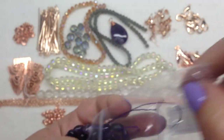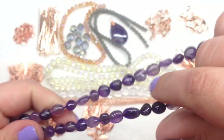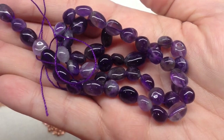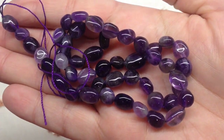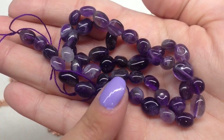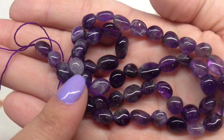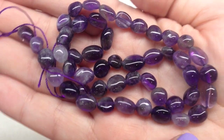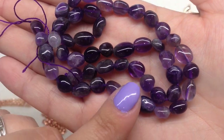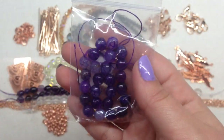Bag number seventeen contains a 16-inch strand of natural amethyst tumbled pebble beads — a nice long strand with lots of beads on it. These pebble beads are slightly irregular, not a basic round shape, and all just a little bit different. They range from deeper, darker purple to some lighter shades, with most of them being very rich in color. They're smooth, not jagged, so a beautiful strand of amethyst to work with.